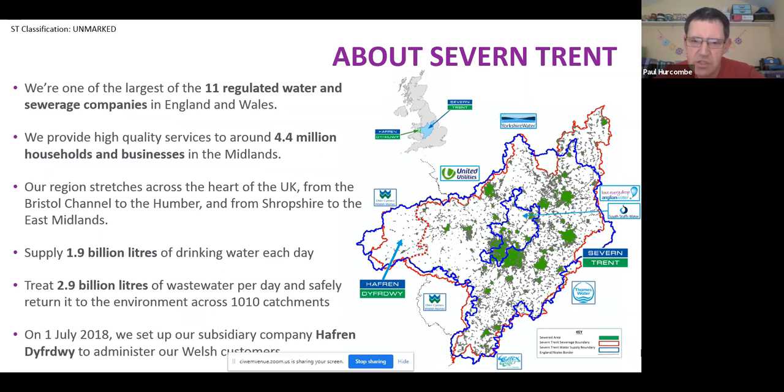Since July 2018, we've split our Welsh arm off into a separate regulated business called Hafren Dyfrdwy. From a DWMP perspective, because they're both linked with the River Severn, there is a bit of linkage, but I'll come to that in a little while.